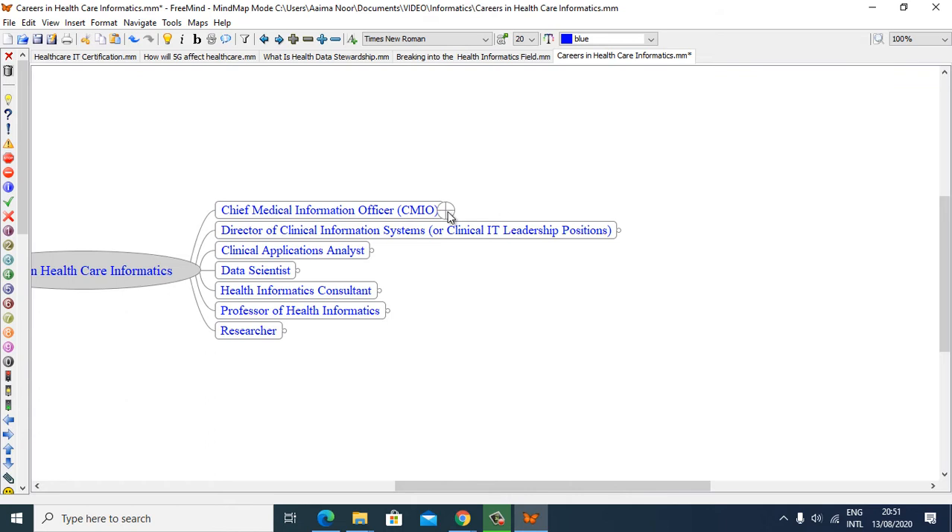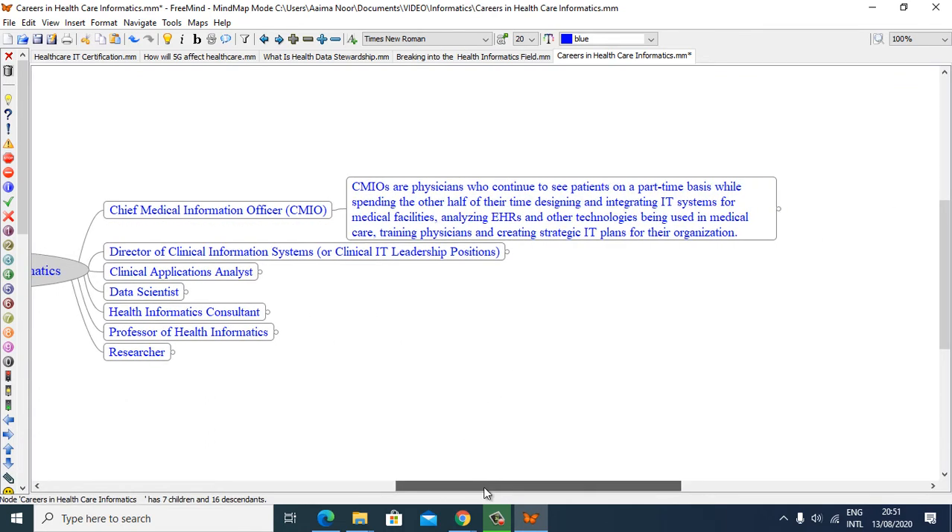and Researcher. Chief Medical Information Officers, CMIOs, are physicians who continue to see patients on a part-time basis while spending the other half of their time designing and integrating IT systems for medical facilities, analyzing electronic health records and other technologies being used in medical care, training physicians, and creating strategic IT plans for their organization.